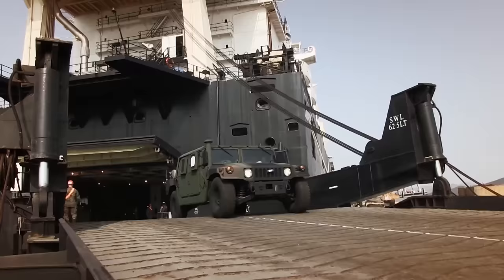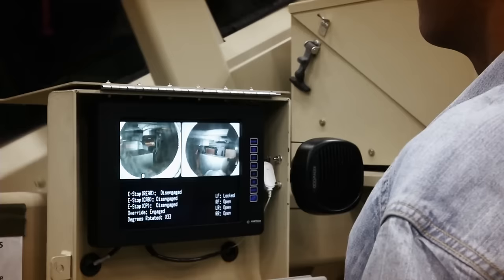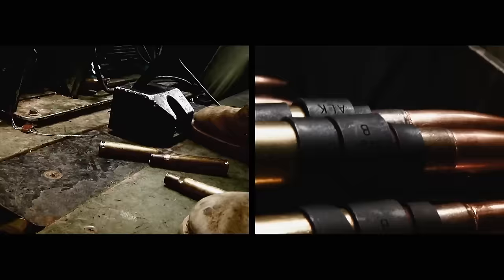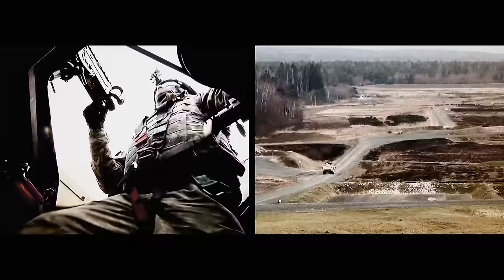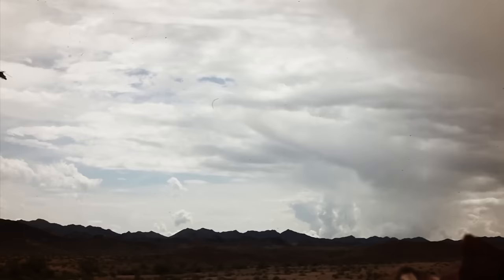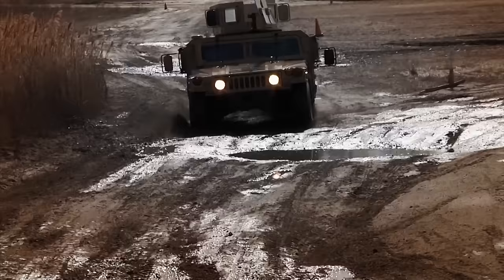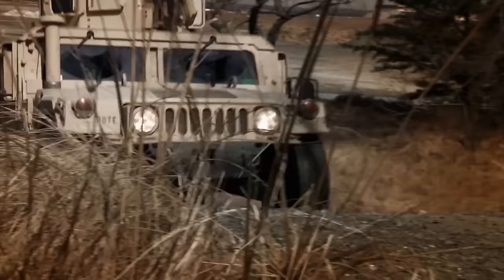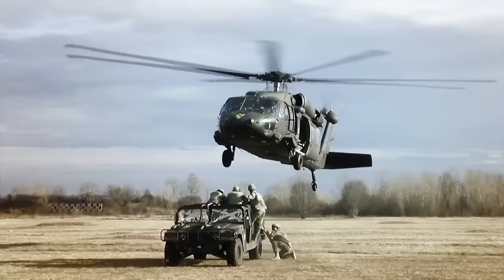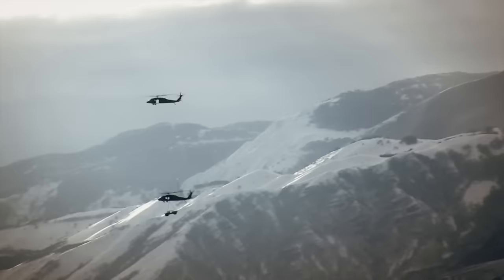The Humvee's proportions make it instantly recognizable, but its extreme width and low body are not for show. This critical design feature reduces the risk of potentially fatal rollovers common in its predecessors. During the war on terror, the Humvee proved to be a valuable member of the Allied Forces' battle fleet. With ground clearance double that of a standard four-wheel drive, it excelled in the harsh desert conditions of Afghanistan and Iraq. Traversing at speeds over 113 kilometres per hour, the Humvee's body is comprised mostly of aluminium, lightening the vehicle's weight, enabling it to be delivered to any point on the battlefield by sling load or airdrop.